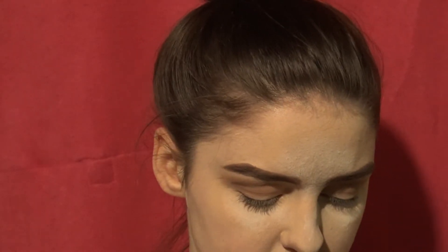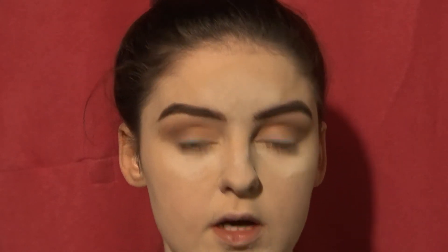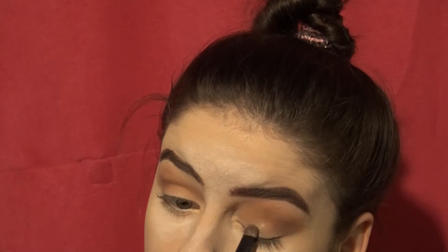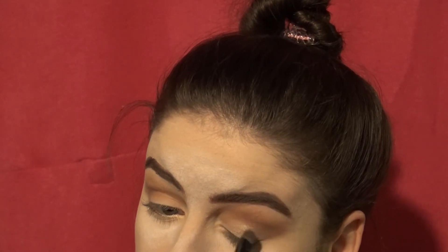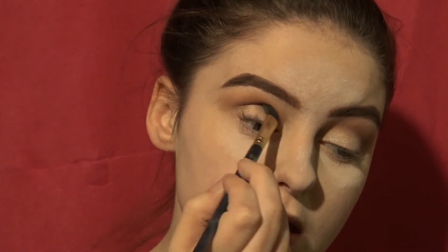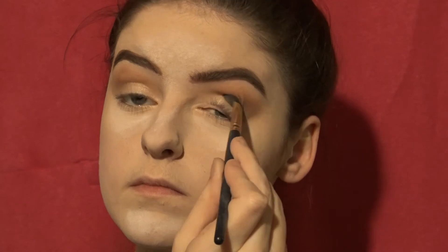Next we're going to add some glitter. Spritz your brush, dip it in your color of choice, pack it on, and then blend that into the crease. Glitter makes every look better.